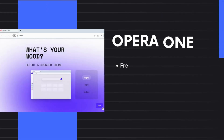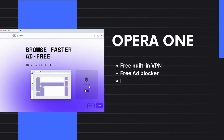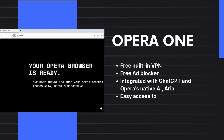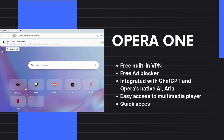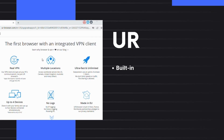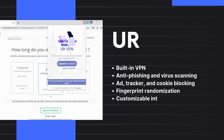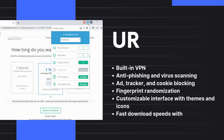3. OperaOne. This browser features a built-in VPN and slick design. It blocks ads for smoother browsing and integrates ARIA, an AI assistant powered by ChatGPT, to help users with queries. 4. UR Browser. Another solid pick, it's built on Chromium and includes a built-in VPN for unrestricted access, offering a wide range of security features.